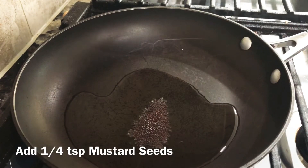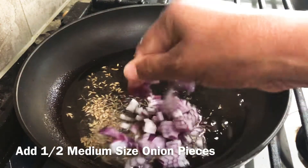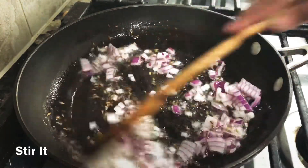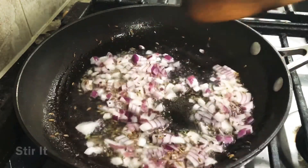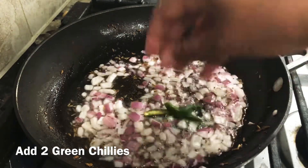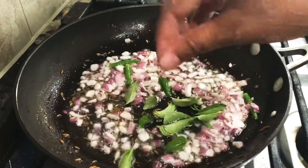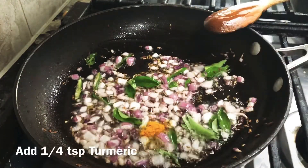Add a little oil, add half an onion, and add 2 green chilis.